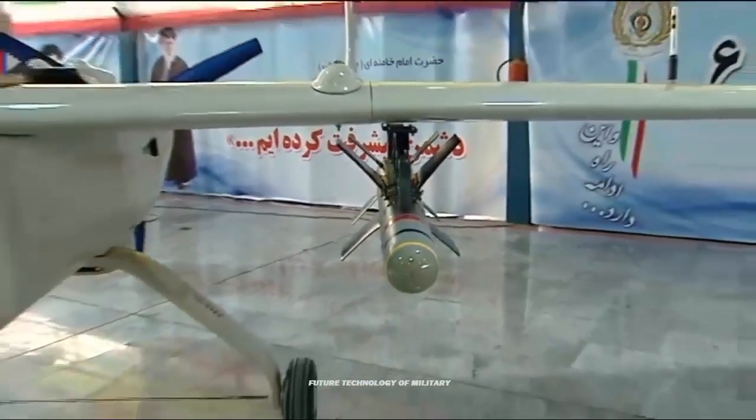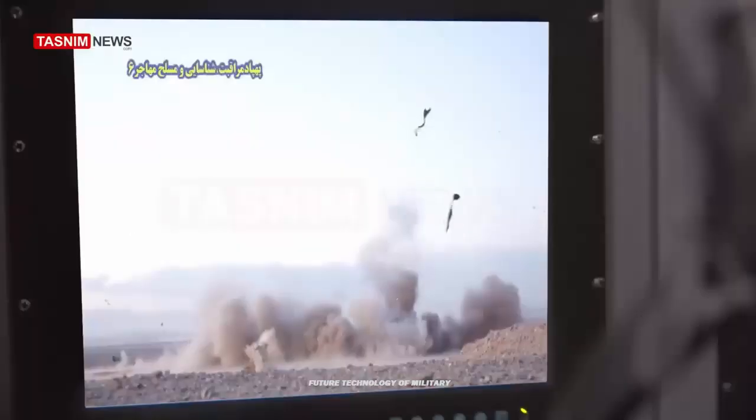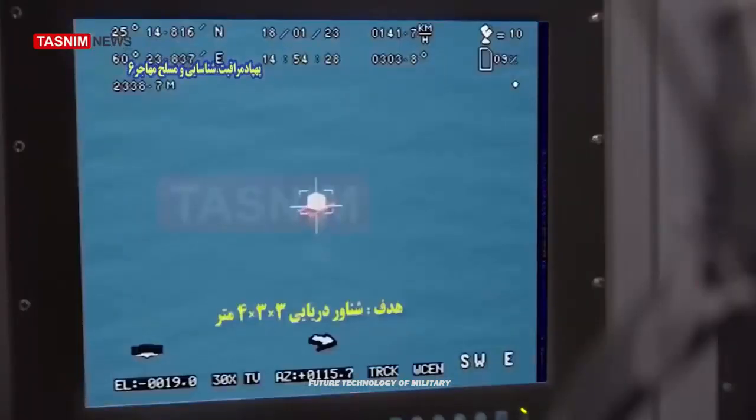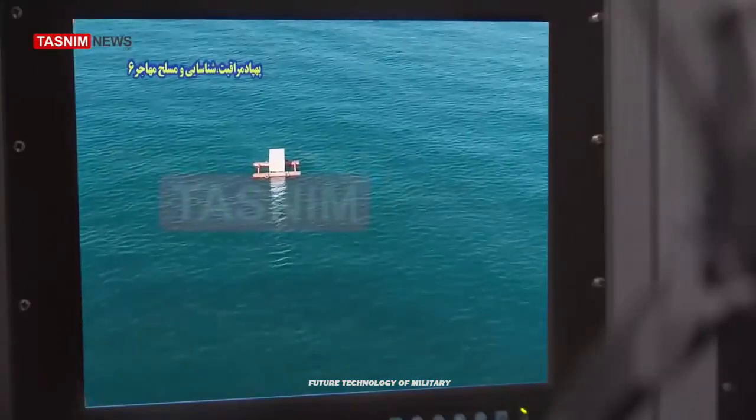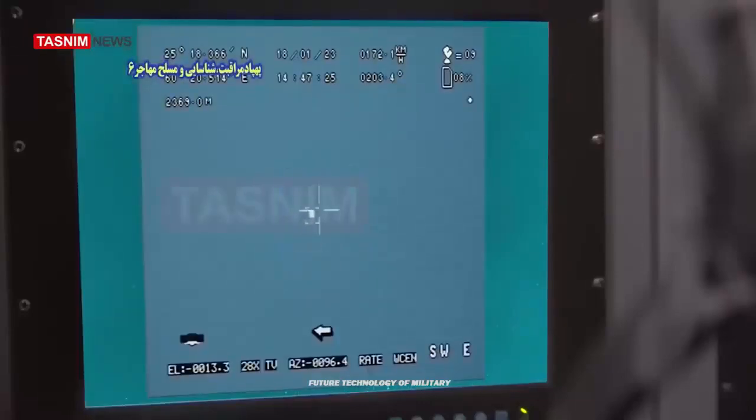According to the Wall Street Journal piece, which is worth its own read, the recent findings gathered by Ukrainian intelligence reveal that approximately three-quarters of the electronics discovered inside captured Iranian drones employed against Ukraine were made in the United States.